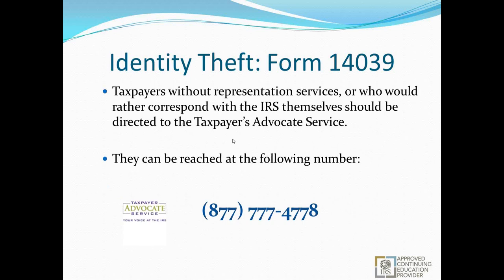For taxpayers without representation services — whether they chose not to use representation, or are handling it themselves — they can be directed to the Taxpayer Advocate Service at 877-777-4778. The Taxpayer Advocate's entire purpose is to serve as internal affairs for the IRS in relation to taxpayer issues. They will help try to fix problems and do have identity theft guidelines to provide more assistance than just calling the regular 800-829-1040 number.